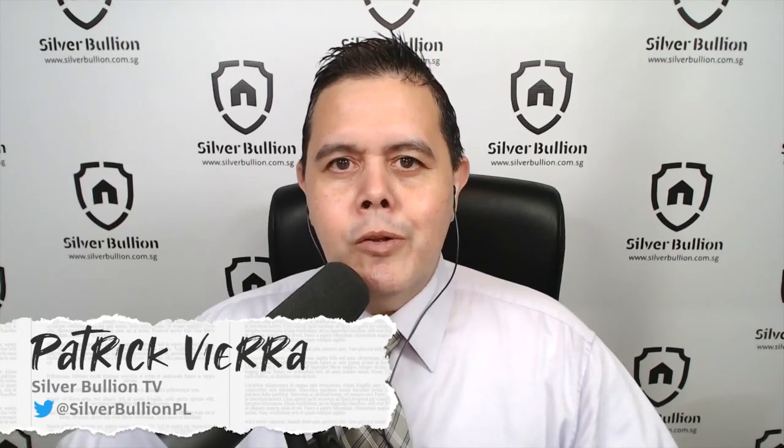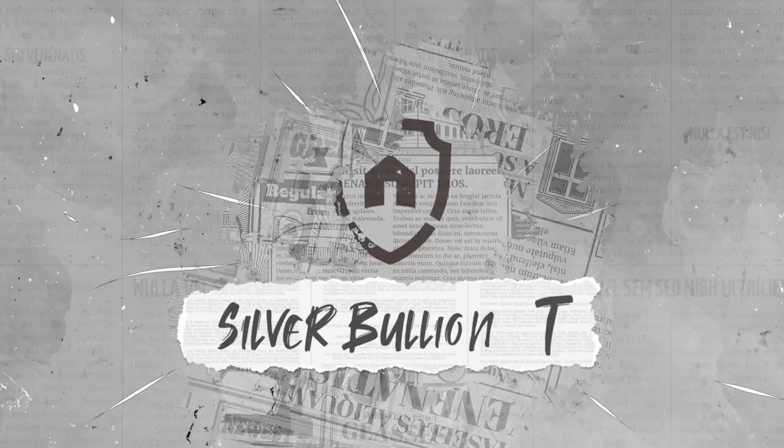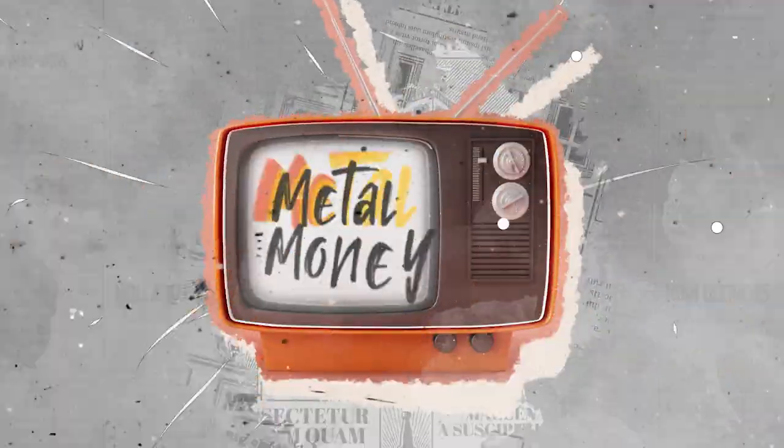Chris Vermeulen from TheTechnicalTraders.com is back once again to offer up some candle clues for the short-term outlook on silver and gold. This and more, including real estate, on this week's episode of Metal Money. I'm your host, Patrick Vieira. Chris Vermeulen, welcome back to Metal Money. How are you doing?